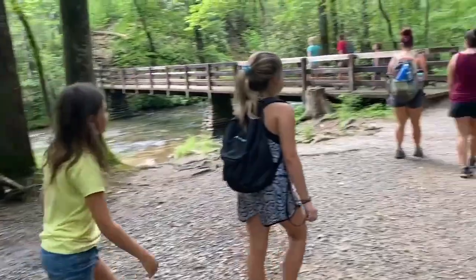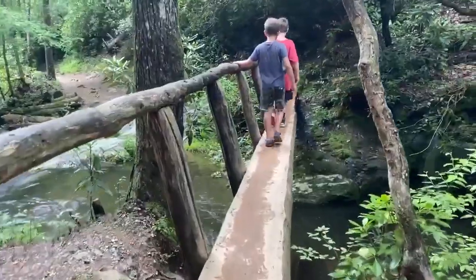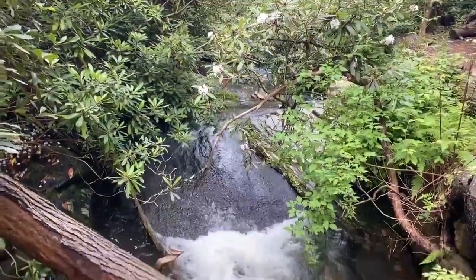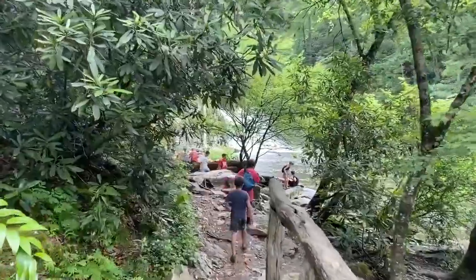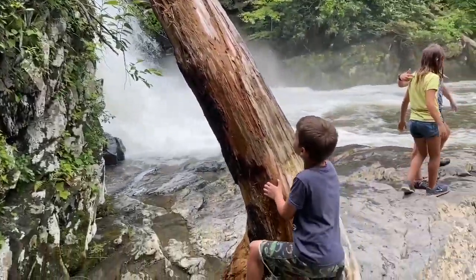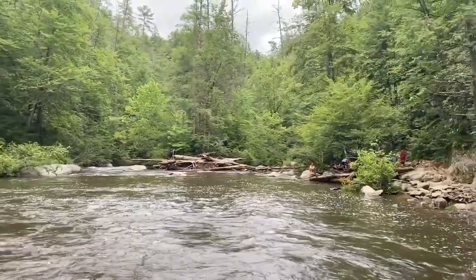Abrams Falls Trail - three to four hours. Another bridge. Oh cool, it's like a sliding rock! We made it to the falls - there it is. That was the falls; we are heading back to the car and it's just starting to rain, so we're going to try to make it quickly before we get dumped on. We've got two and a half miles to go - let's hit it double time!